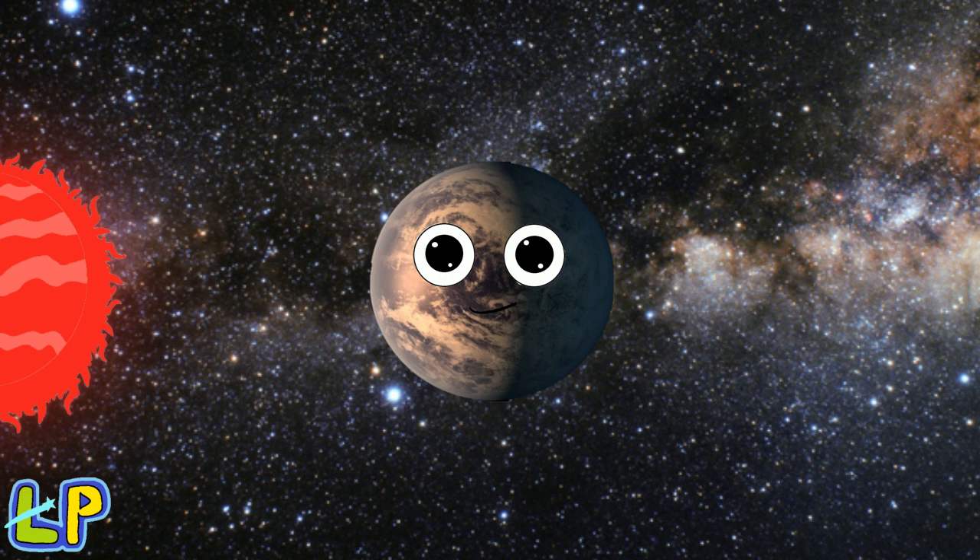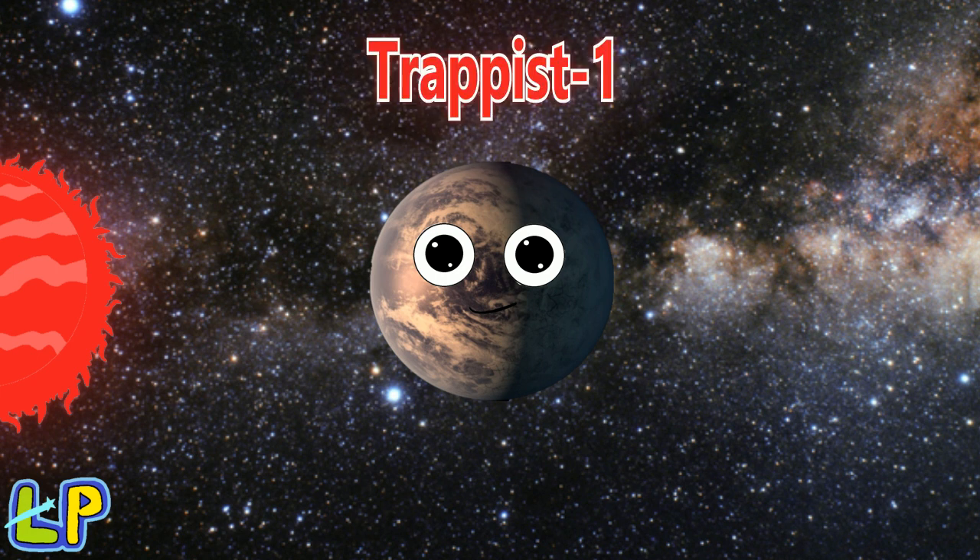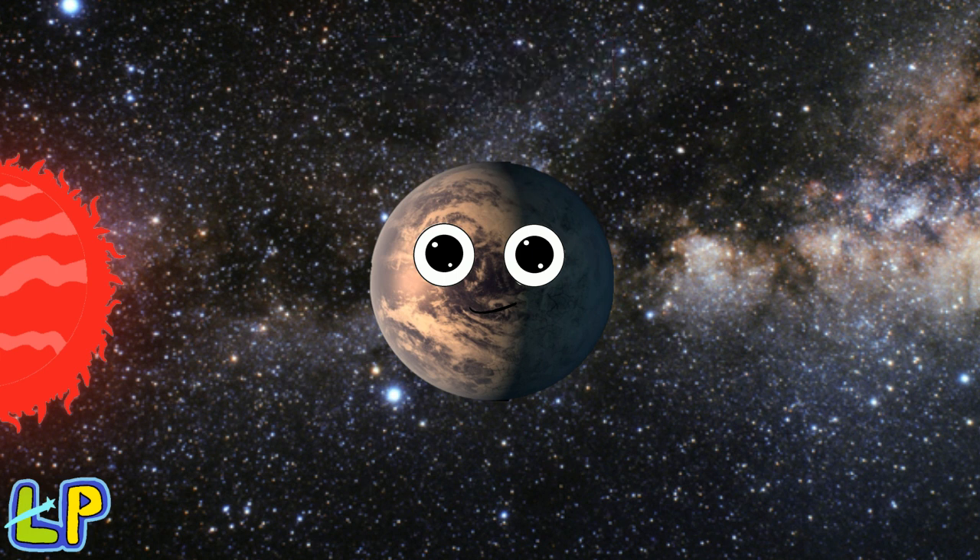The distance between the planet and our solar system is about 40 light years away. TRAPPIST-1e has some other planets that orbit TRAPPIST-1, its own star. There are seven of them, and there are four planets that are in the Goldilocks zone.